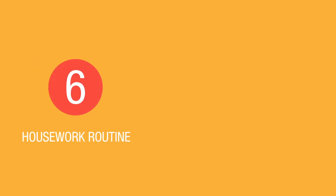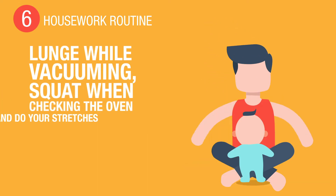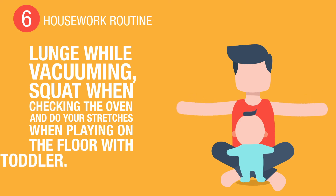6. Housework routine. Lunge while vacuuming, squat when checking the oven, and do your stretches when playing on the floor with your toddler. 7.